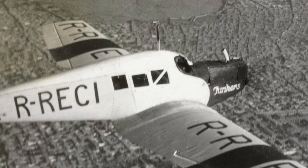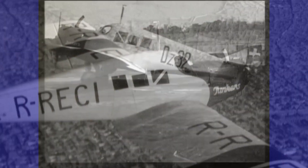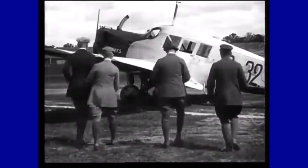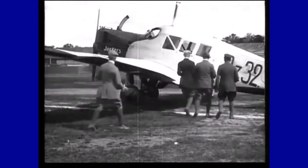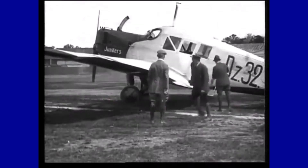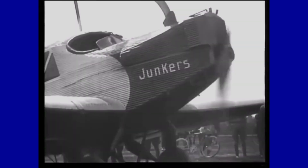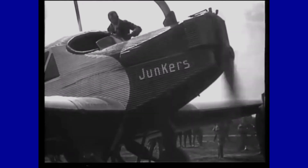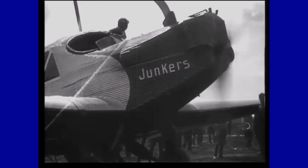It remained in production for 13 years and in commercial service for more than 30. Many have survived in various states of preservation in museums, and a replica of the model was put back into production in the 2010s, resuming flight nearly a century after its first flight.